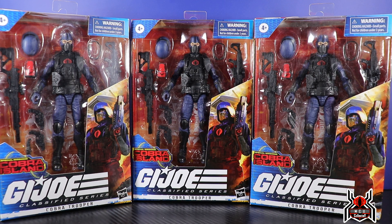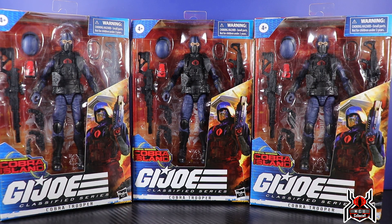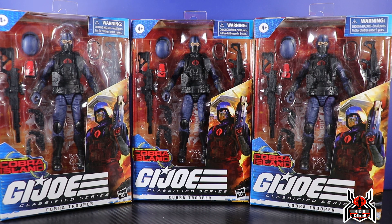So we know that the Cobra Trooper Classified Series G.I. Joe has a blue color version and a black color version. Now, one of the other running changes — variants, factory errors, whatever you want to call it — there is a version which has a black hip piece, and I noticed that the eyes are actually a different color compared to the other Cobra Troopers. So I want to talk about the differences.